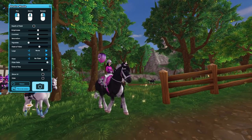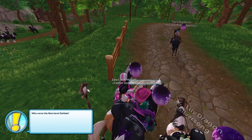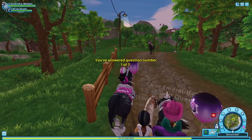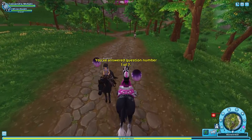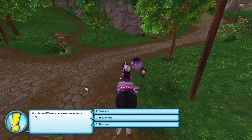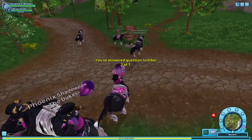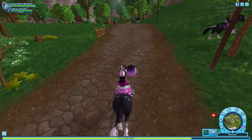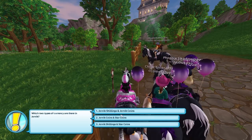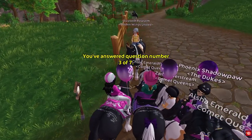This is so cute — I'm gonna take a picture of that! So cute little quiz marker. All right, question one of seven: 'Who owns Moorland Stables?' The Moorland family. Oh my gosh, this is so exciting! Question number two: 'What is the difference between a horse and a pony?' Their size. And question three: 'Which two types of currency are there in Yorvik?' Yorvik shillings and star coins is the answer.